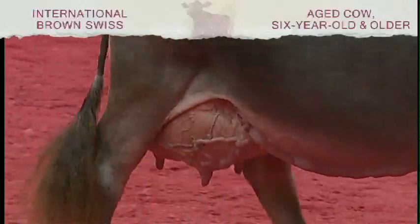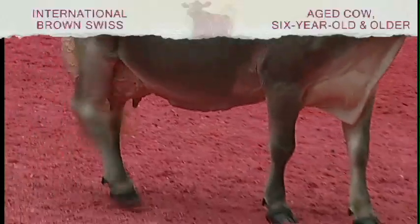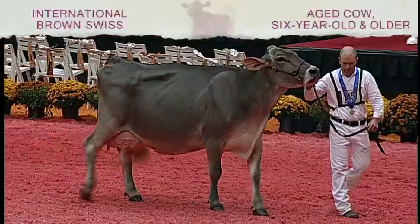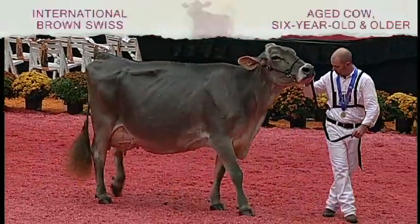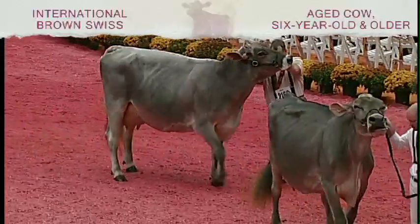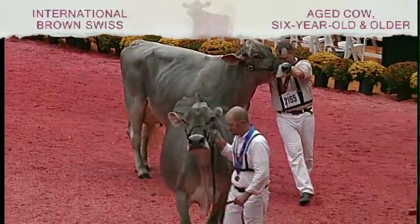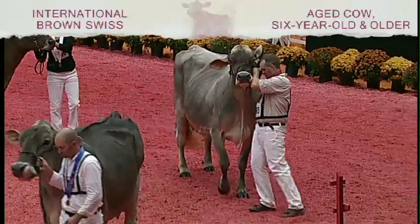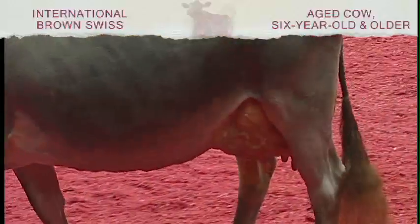But she's a cow that is the epitome of dairiness all the way through. You love the strength she has through the front end as well, and also a cow that walks on a tremendous set of feet and legs. The cow coming out in second has been fresh a little bit longer, but she kind of follows her pattern with that correctness. She's told herself to get a little nicer on that top line today. She also is my second best udder cow in the class.